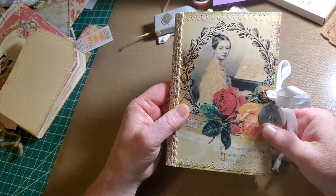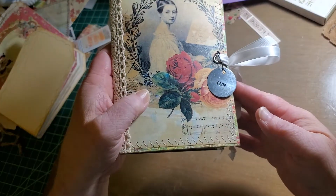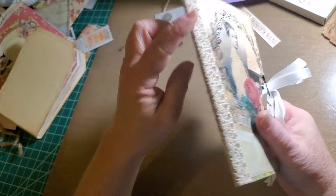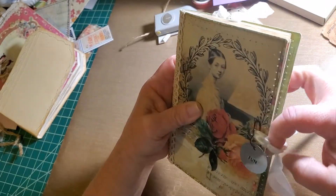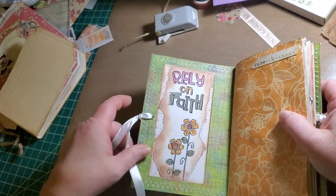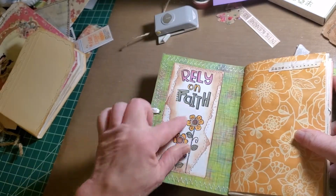Here we have the second one. A little wool pin that's holding a charm. A crochet trim on the spine and a ribbon closure. At the front and back of the book is Rita Donnelly — just beautiful.